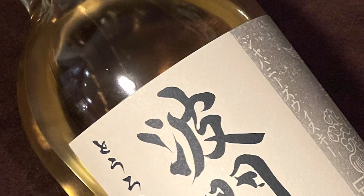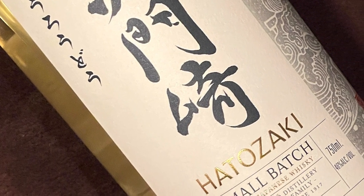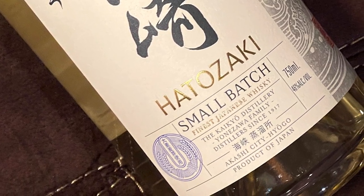Japanese style. We've got the Hatozaki, small batch, finest Japanese whiskey.